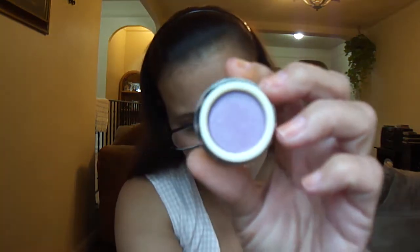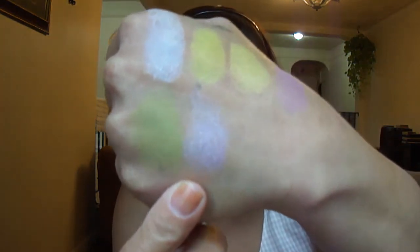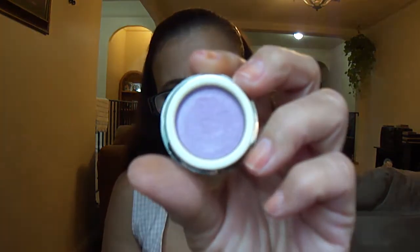This is Blizzard — it's a frosty lilac with blue undertones as well. That's Blizzard.